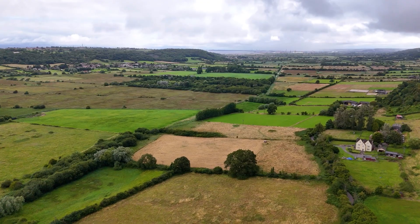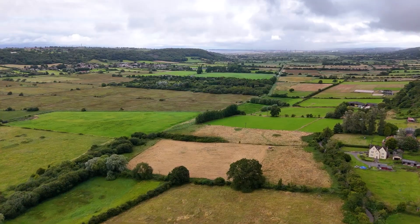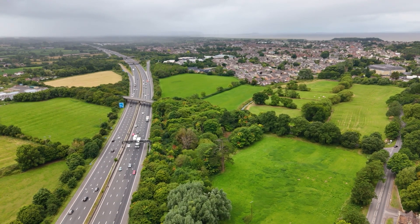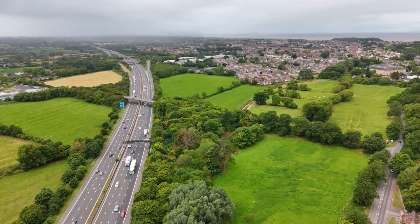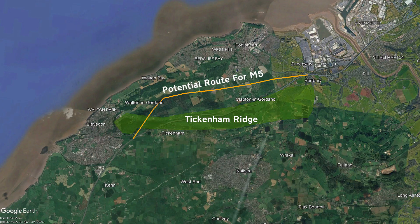Options that were no doubt considered included tunnelling, ruled out because of the insane costs involved. Or maybe they could have routed the motorway along this nice bit of flat land — that makes a lot of sense, but it doesn't, because once you get to Clevedon, you've still got a hill to worry about and the only possible option is to demolish most of Clevedon to make way for your motorway. Maybe not a bad thing, but at the time this was not desirable.